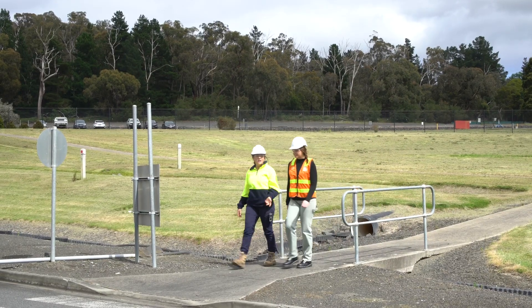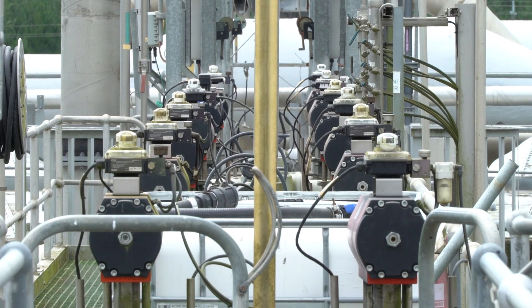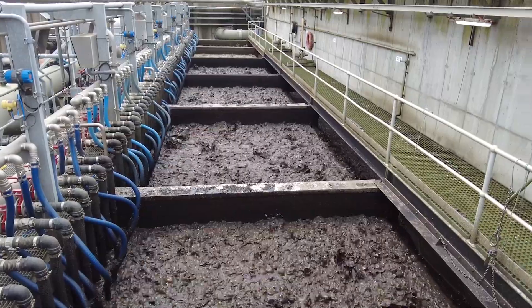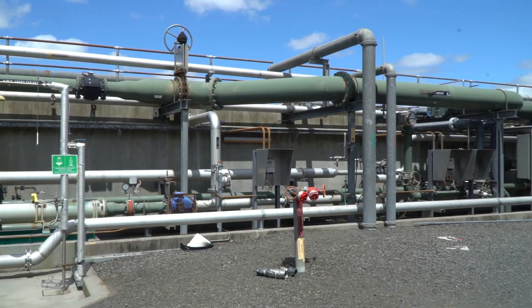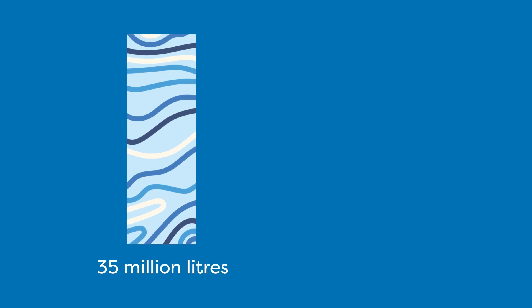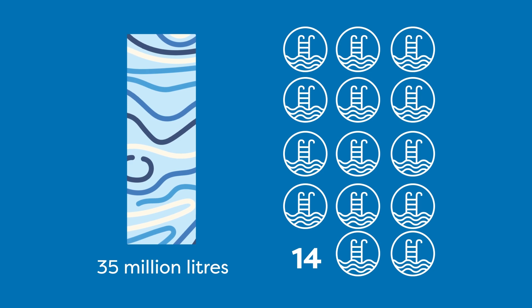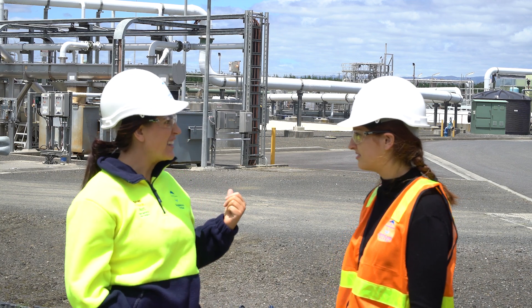Is the Gippsland Water Factory a typical wastewater treatment plant? This one is quite unique. There are two different wastewater treatment processes here: one to treat domestic wastewater from our homes and local businesses, and another to treat industrial wastewater from local industry. The plant is also powered by renewable energy to help offset our electricity demand from the power grid. This plant can treat 35 million litres of wastewater each day — that's almost enough to fill 14 Olympic-sized swimming pools. So where does it all start? Let's go take a look.